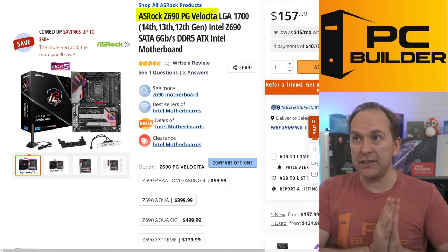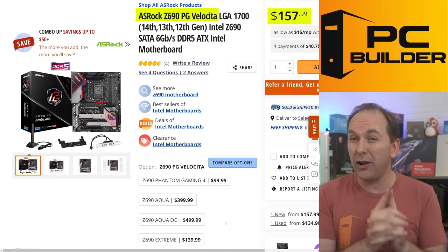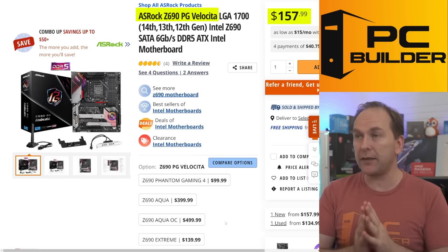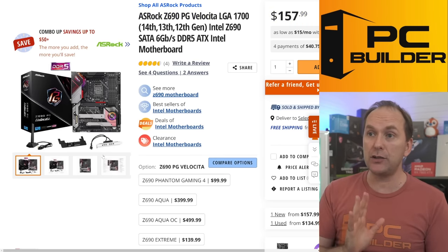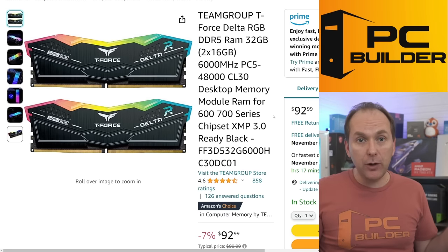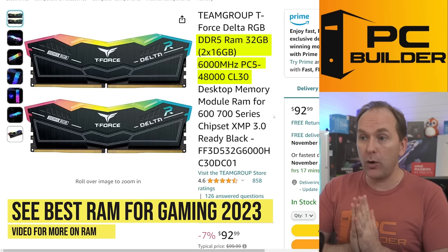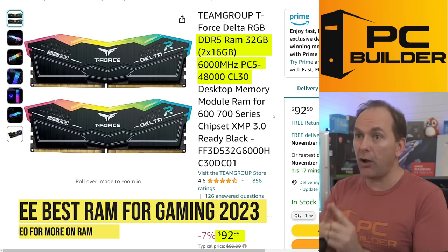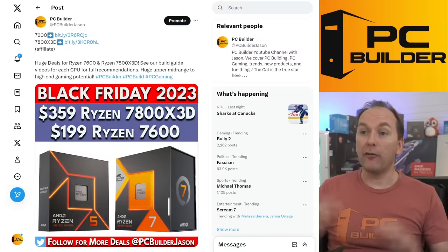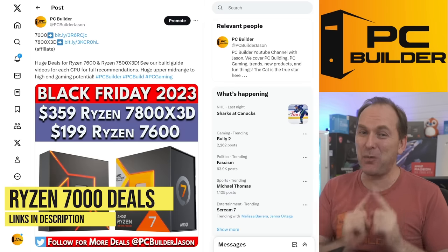I love the ASRock Z690 PG Velocita — a DDR5 motherboard with upgraded everything for only $157. For RAM, I'd go DDR5-6000 CL30. Check out our best RAM for gaming 2023 video — the Team Group kit is $93 for a 32GB kit on Amazon and Newegg and also comes in white. And of course, what everyone's been waiting for: huge deals on Ryzen 7000. AMD has not disappointed here.